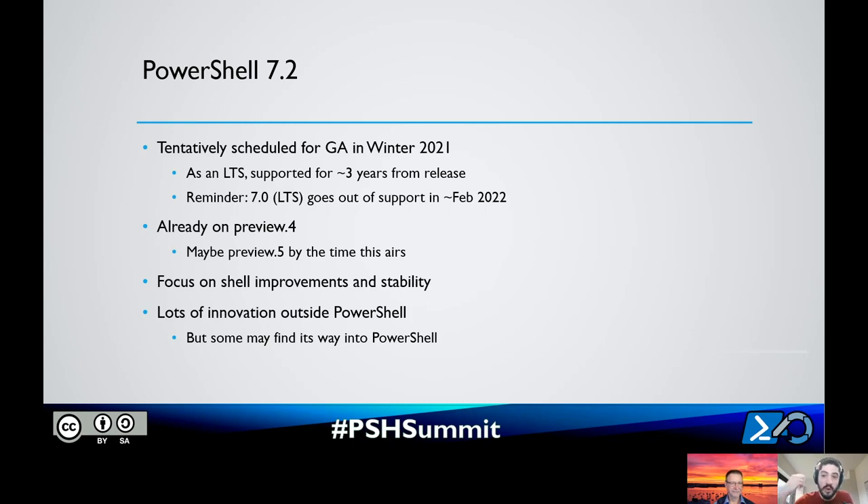For 7.2 the release is focused on shell improvements, predictive intelligence, and stability. A lot of innovation is actually happening outside of PowerShell itself — this is a theme across our GitHub organization. Usage is in the 100 million sessions per month range; this is not something we can break on people. So we're looking to do a lot of new features in new modules outside of PowerShell. Those may find their way into PowerShell once stabilized and proven to have high enough value.